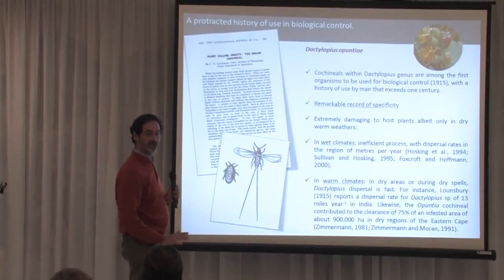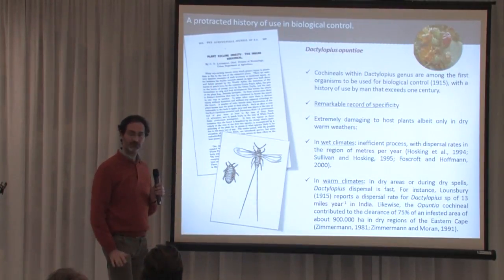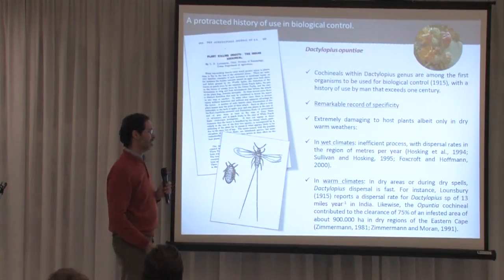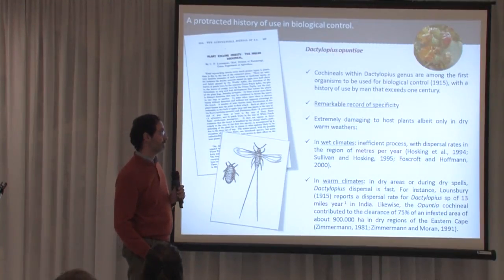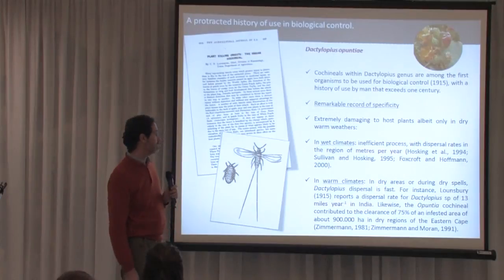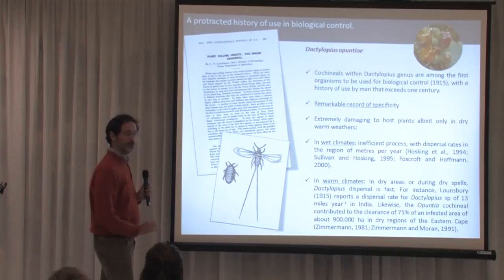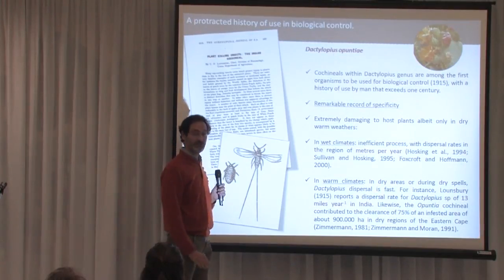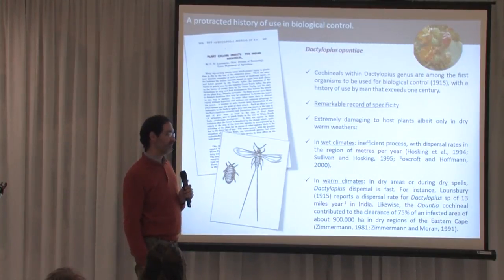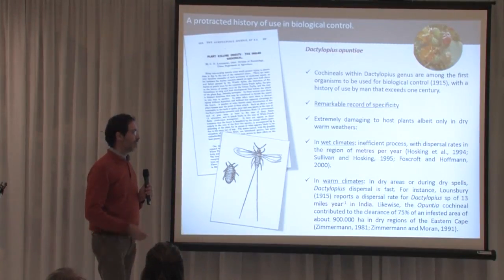Dactylopius opuntiae are among the first organisms to be used in biological control — they were used in 1915, more than a century ago. Since then, they have been used extensively in South Africa and Australia to fight invasions by Opuntia and Cylindropuntia. The efficiency of these organisms depends on the climate: in wet climates they are very inefficient; however, in warm, dry climates they are very efficient, disperse very rapidly, and cause major injury to plants.